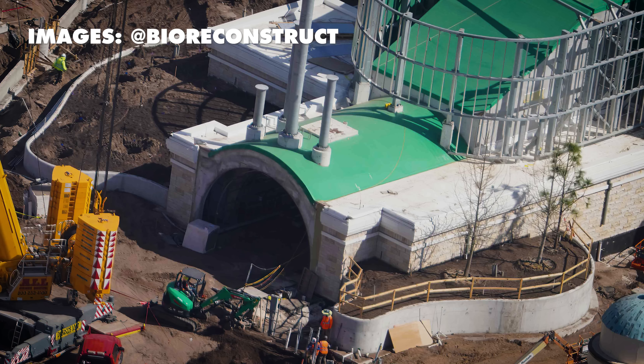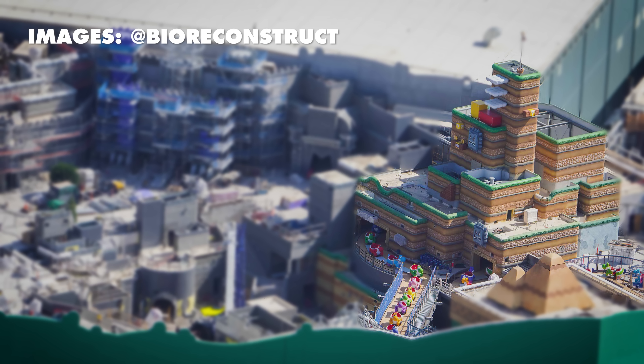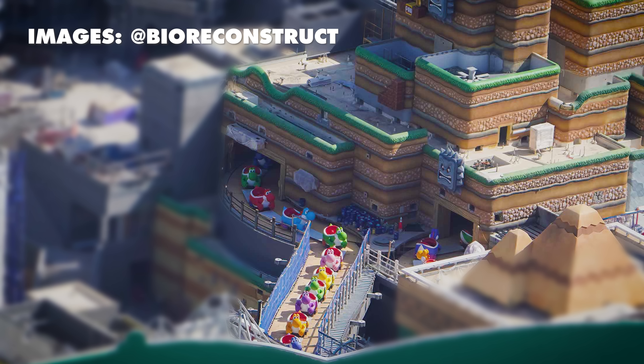There's the portal entrance to Super Nintendo World. You can see the color — it's almost entirely gray, but color is starting to make its presence known in this land. And even more so with the Yoshi — the Yoshi ride is basically the people mover of this land. The color looks great there.